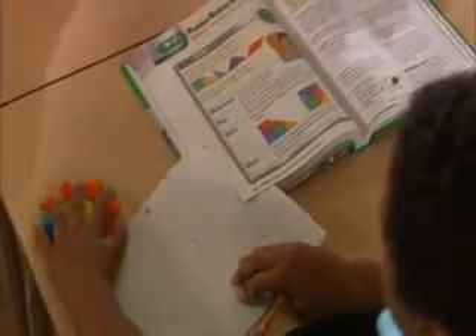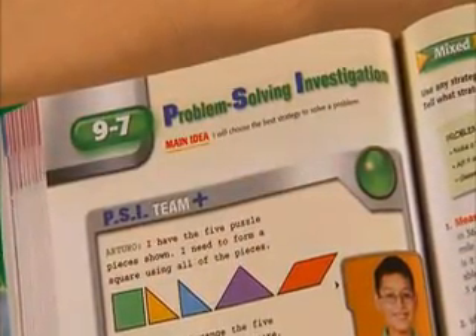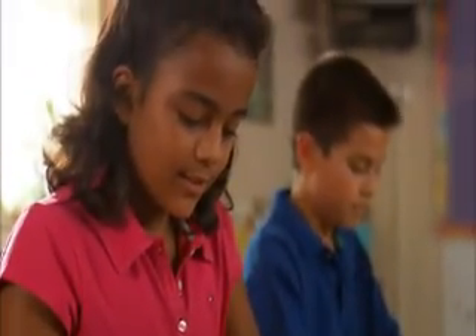Students learn skills and strategies while involved in engaging problem-solving investigations, tackling high-interest challenges as they grow as problem-solvers.